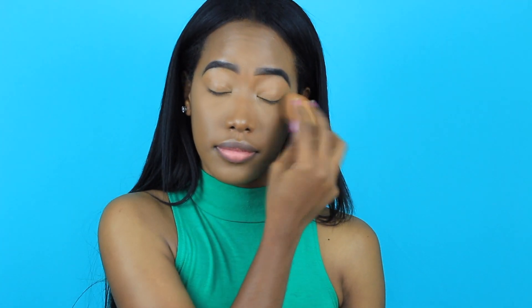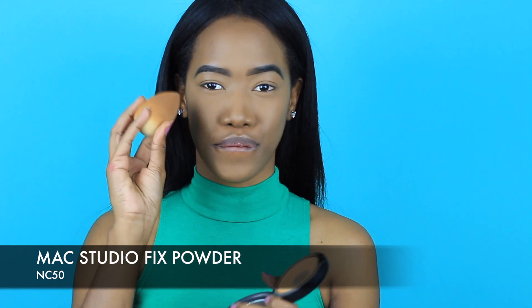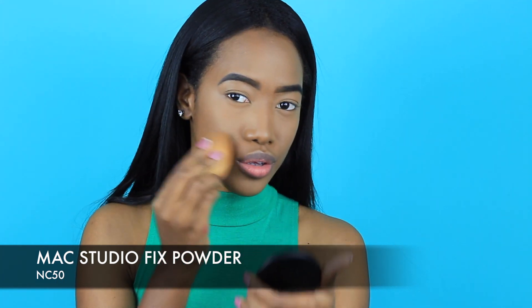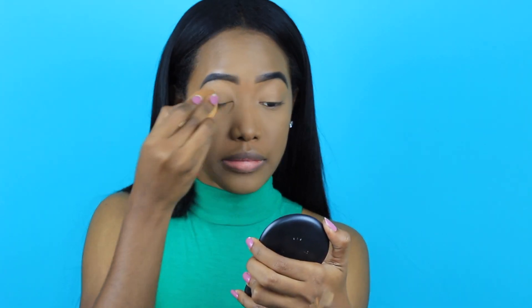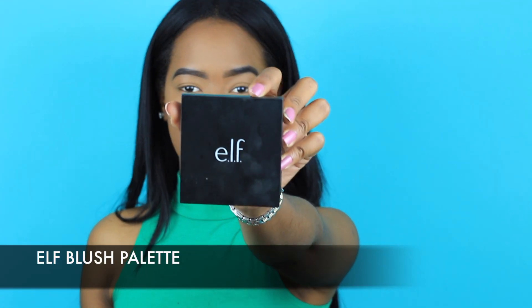Next I'm picking up my MAC Studio Fix powder in shade NC50, and I'm not doing this for extra coverage since this foundation is already very full coverage. I just love the end result when you set your face with powder. I'm also a little oily in my T-zone, so I love setting that area. Later I'll apply some MAC Fix Plus or any setting spray you love and trust — everything just comes together and looks flawless.